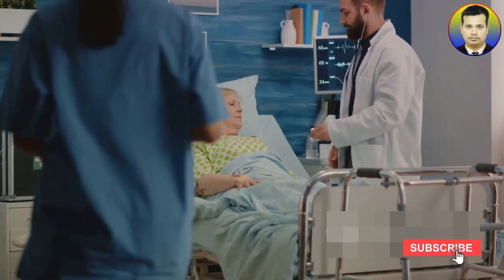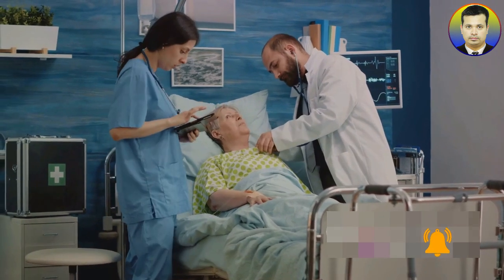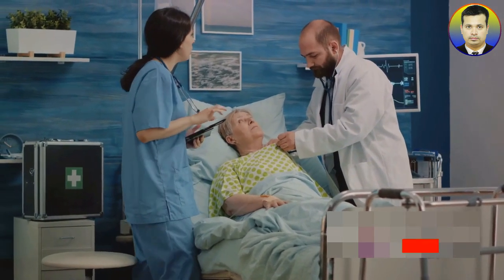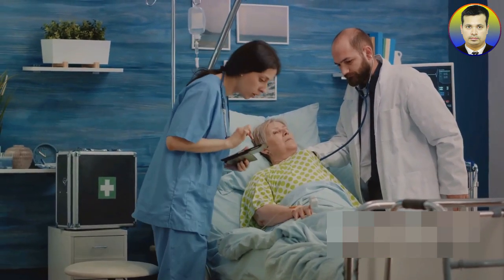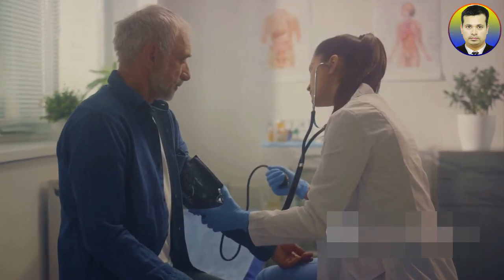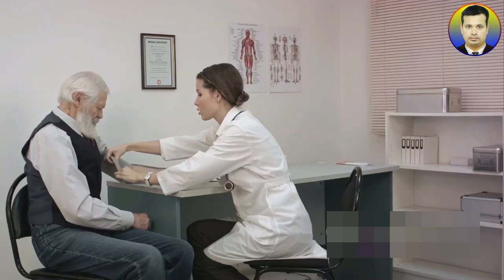The second number is the diastolic pressure. This is the lower number and it represents the pressure in the arteries when the heart is resting between beats. It's during this resting phase that the heart fills up with blood for the next contraction.